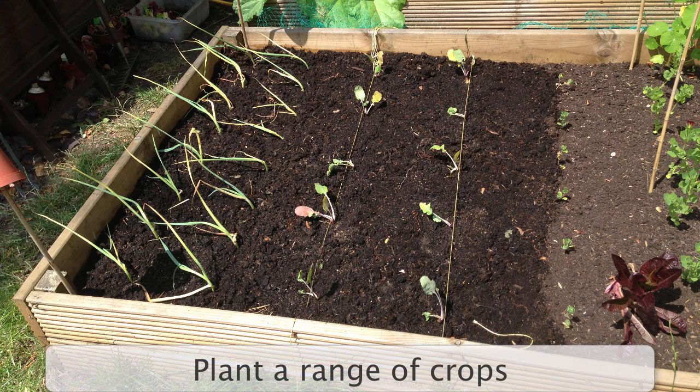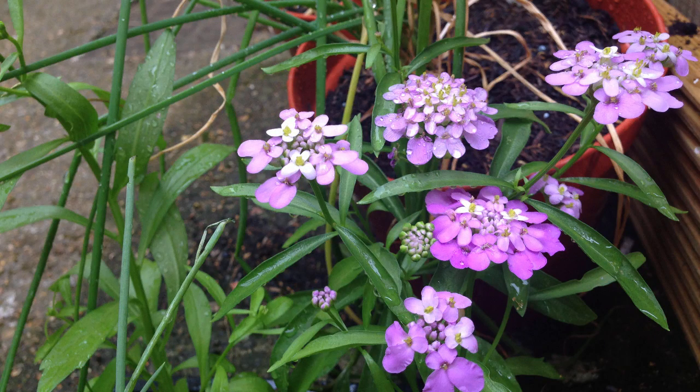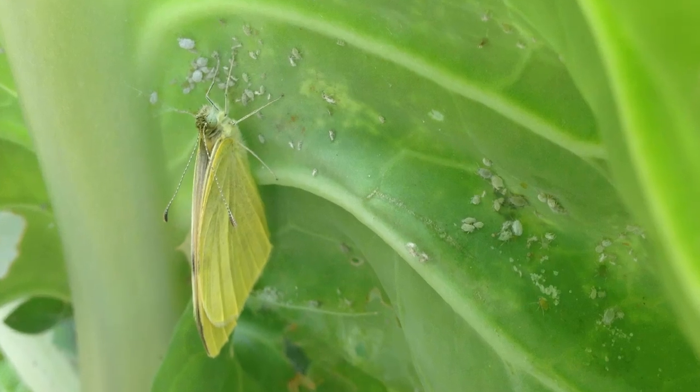Plant a range of crops in your growing space, including some flowers that will add an attractive visual element to your garden, but more importantly will add colour and scent, which will naturally attract beneficial insects and provide a source of food for them in the form of pollen and nectar. These beneficial insects will eat other flying pests, such as lacewings eating aphids.